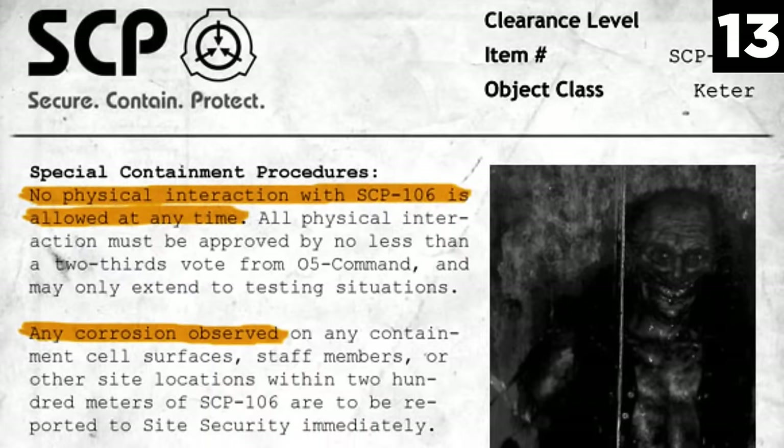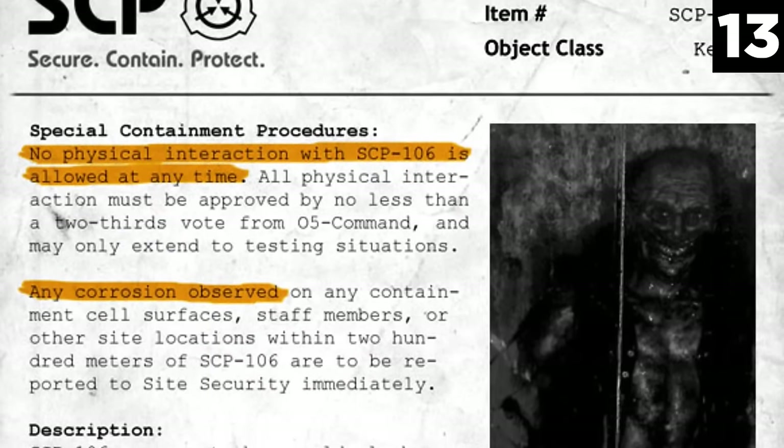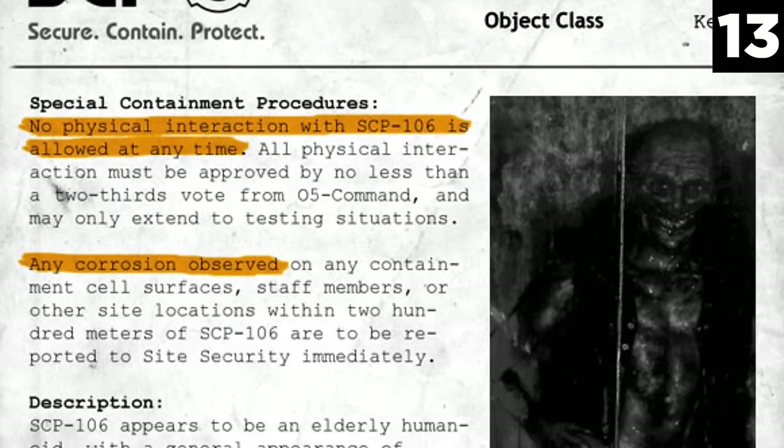Number 13: SCP-106 is no joke. This dangerous creature is taken very seriously by O5 command, which requires at least a two-thirds vote prior to any physical interaction with SCP-106. Even then, non-essential staff are evacuated from the building, and the site must be under AR-2 maximum security. No one may enter unless there is a breach in containment.